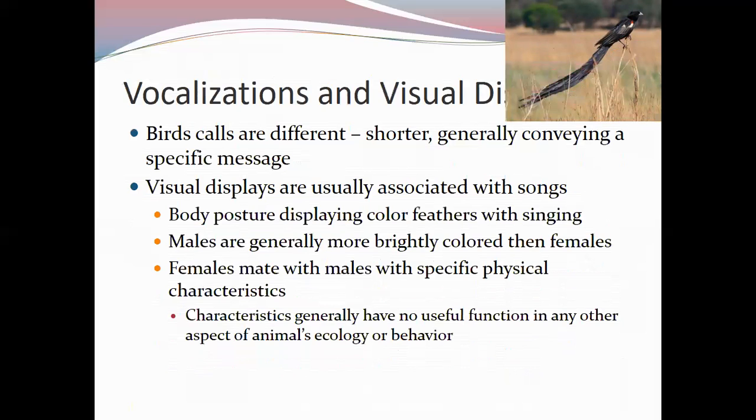Bird calls are different from songs — shorter and conveying a specific message. A song attracts mates or defends territory; a call says things like 'there's a predator nearby,' 'I found food,' or 'are you okay.' Birds usually use visual displays along with songs, changing body posture to display different feather colors while singing. Males are generally more brightly colored than females as a result of sexual selection.